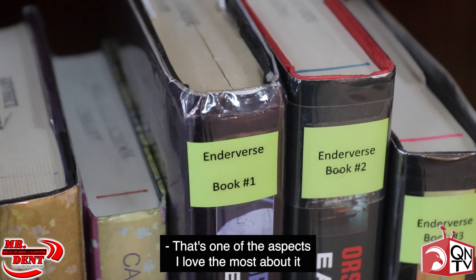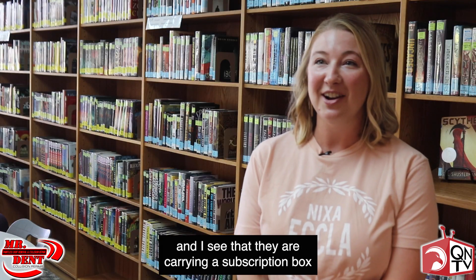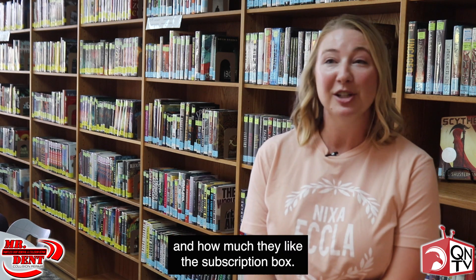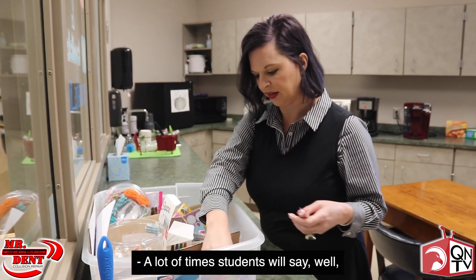That's one of the aspects I love the most about it — it gives me something to talk to my students about. I see that they are carrying a subscription box, and we can just have a conversation about books they like and how much they like the subscription box, and it's great.